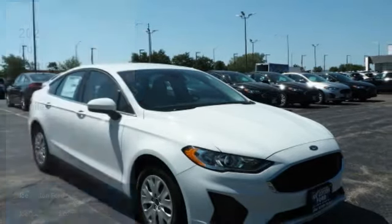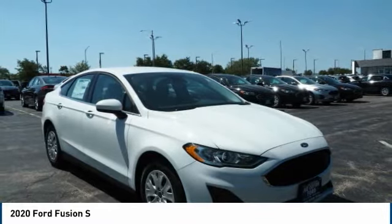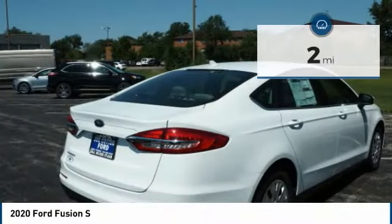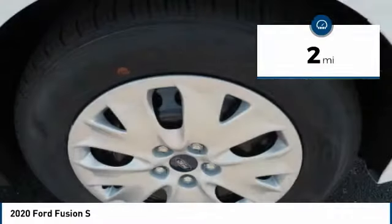Welcome, here to show you the 2020 Fusion. You can have both impressive power and great economy in a Fusion. This vehicle has less than 100 miles. Here are some of this vehicle's great options.